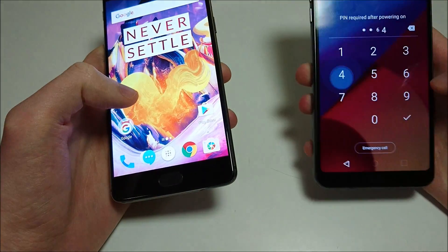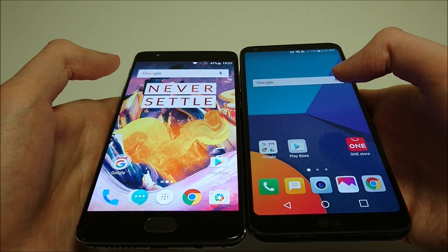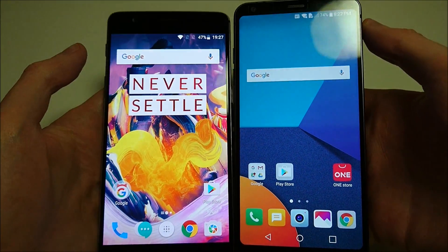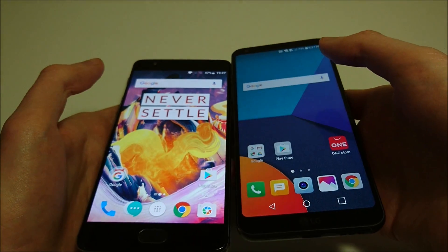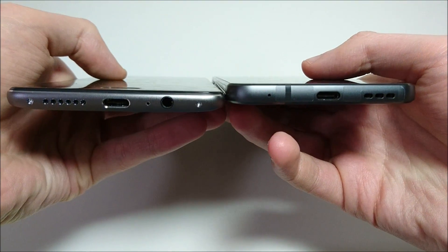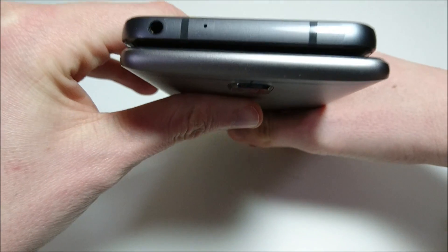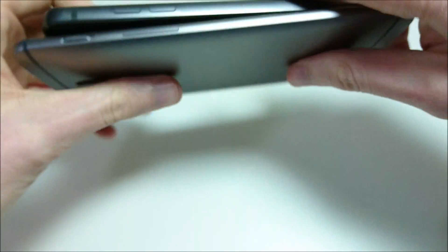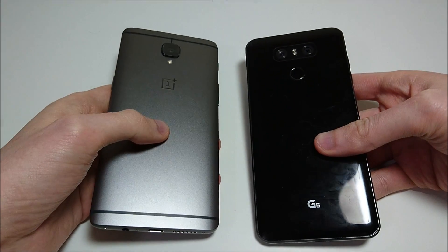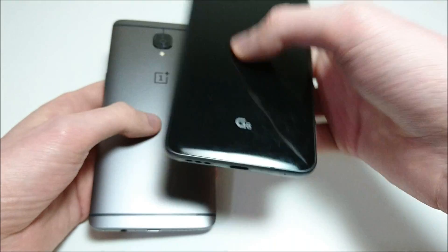So a quick look at the design of the phones. You've got a slightly larger screen on the G6 — 5.7 inches vs 5.5. Also higher resolution on the G6: 564 pixels per inch versus 401 on the 3T. And you can see the incredibly small bezels on the G6. Looking at the bottom, you've got speakers and USB-C. Both phones do have headphone jacks, fortunately, just on the 3T it's located at the bottom. On the 3T you have an aluminum design — very good material — and on the G6 you have glass with metal on the sides. Beautiful design as well.